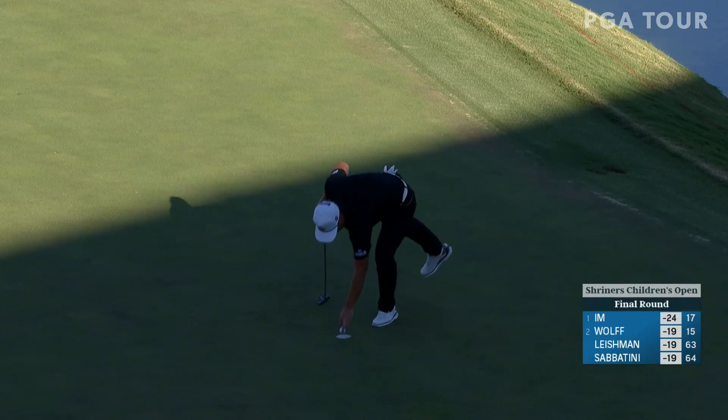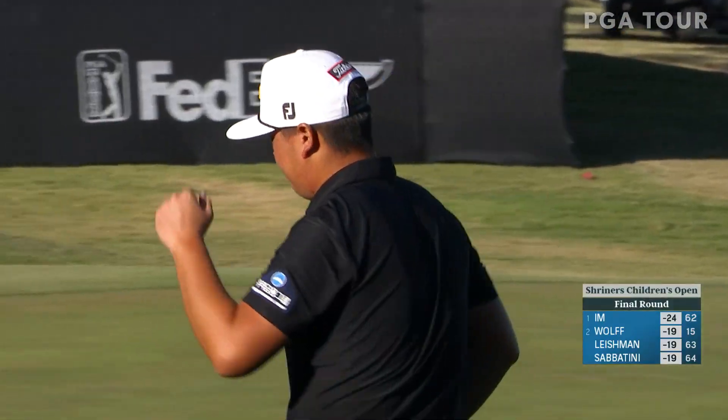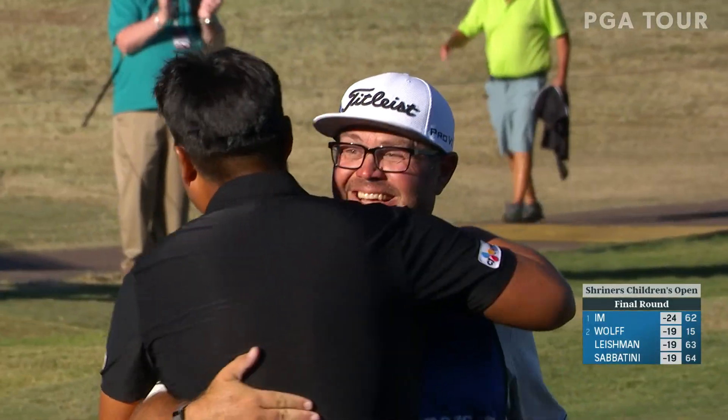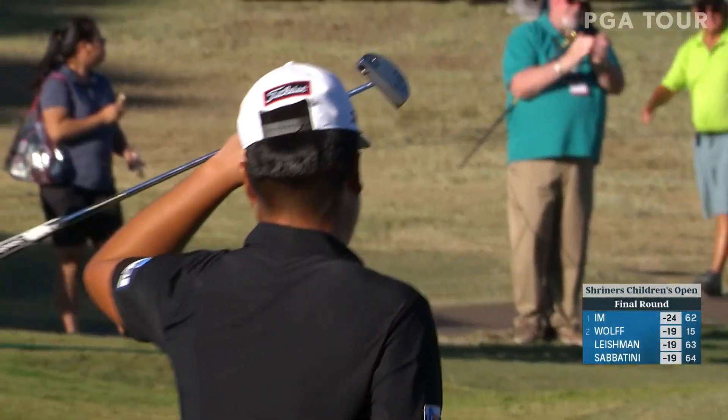He was thinking about a closing 59 for a while, but it's a 62 in the end. What a great day for Sungjae Im.